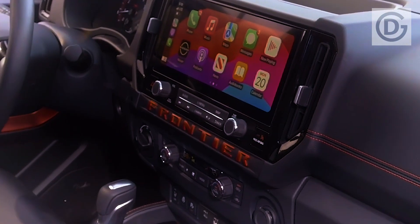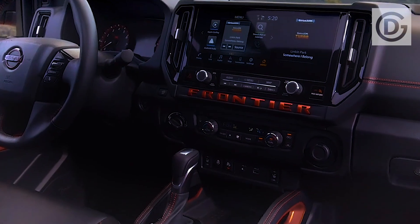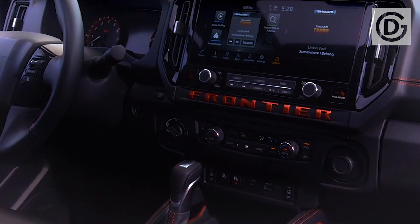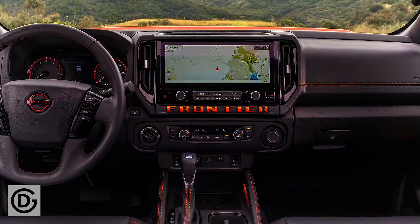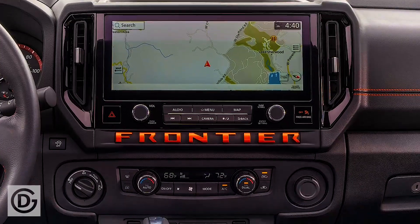The six-foot-long bed option is now available on all but the base S trim. Nissan has also made more driver assistance tech standard, including lane departure warning, automatic high beam headlamps, and adaptive cruise control.